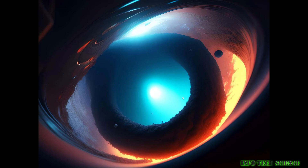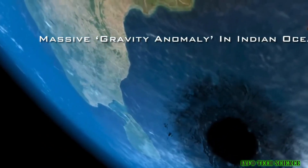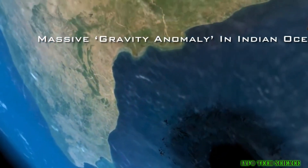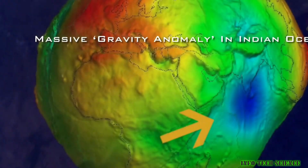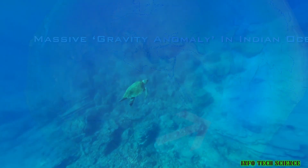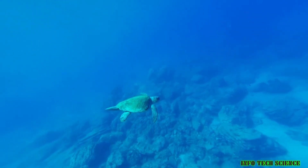One dip in particular, dubbed the Indian Ocean Geoid Low, has caught the attention of researchers ever since its first discovery back in 1948. In a new study published in Geophysical Research Letters, the Indian Institute of Science examined the dip, finding that the sea level of the surrounding ocean is almost 350 feet lower than the global average.